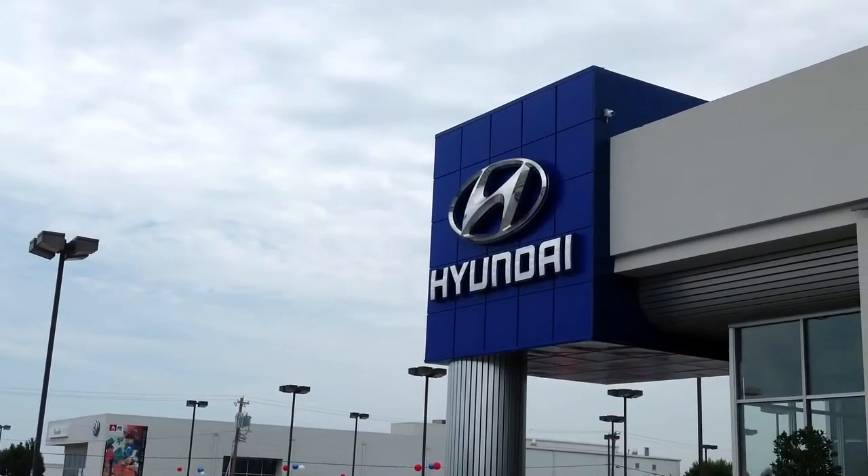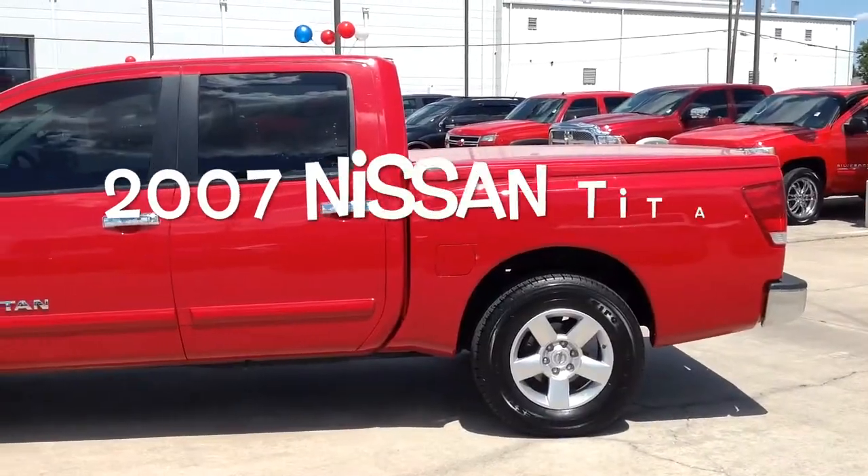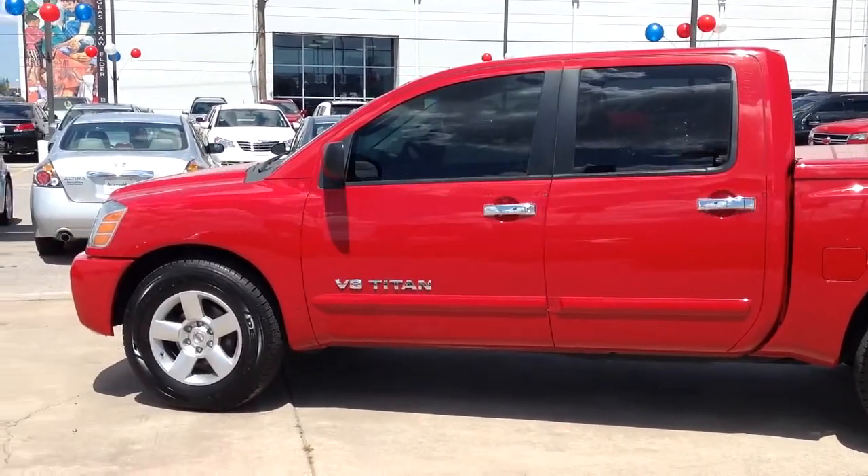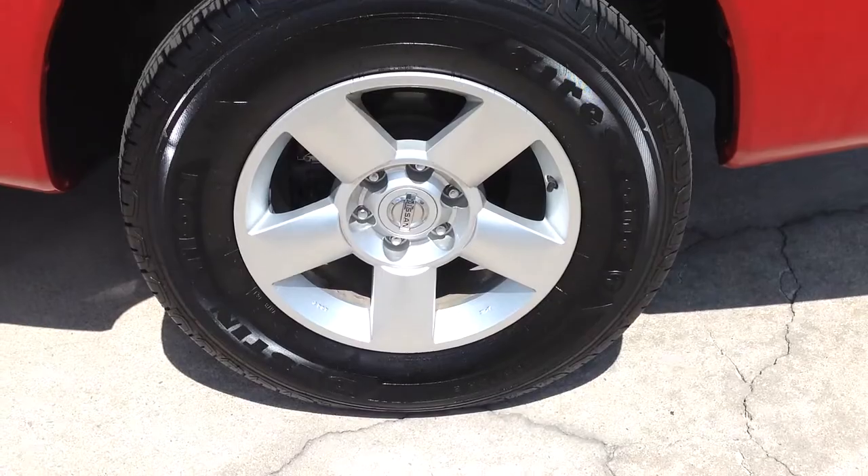Here's another used car special from AutoMax Hyundai of Norman. It's a 2007 Nissan Titan Crew Cab, stock number HN6768A.